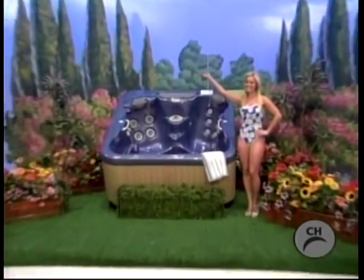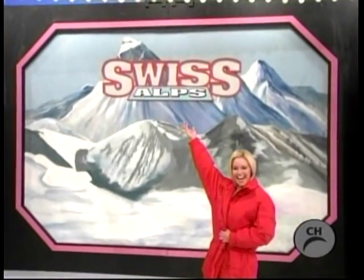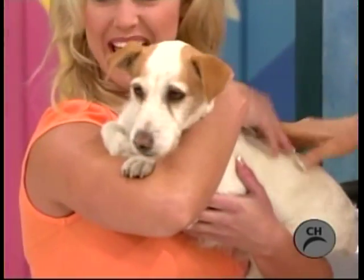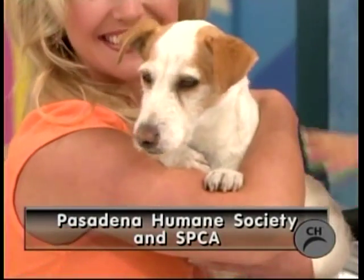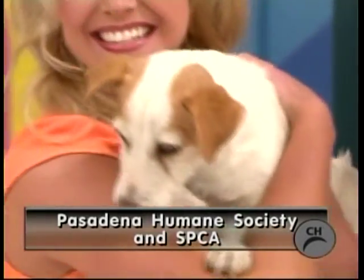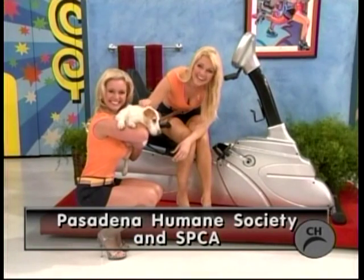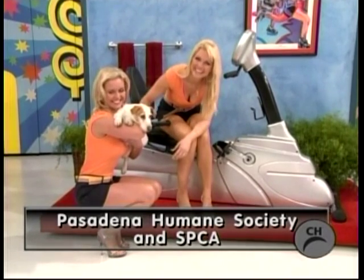In this luxurious hot tub — after enjoying this hot tub you'll be ready to enjoy the cold brisk air of the Alps in Switzerland. And we'd like you to meet Felix. Here is Felix — Felix is up for adoption at the Pasadena Humane Society and SPCA. Isn't he a fine looking fellow? He is a bright little guy and a lot of fun, and he deserves a good home. So get over to the Pasadena Humane Society and SPCA and get him.